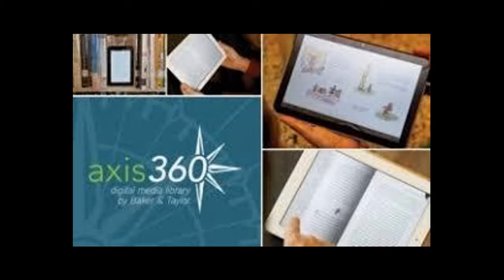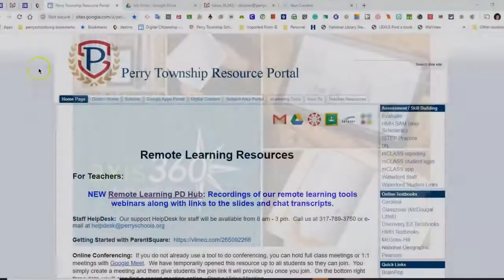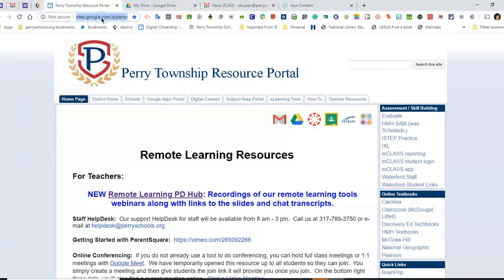Hi Perry Township students and staff. Today we're going to look at Access360, which is a site from the Indianapolis Public Library where we can get audiobooks and ebooks.